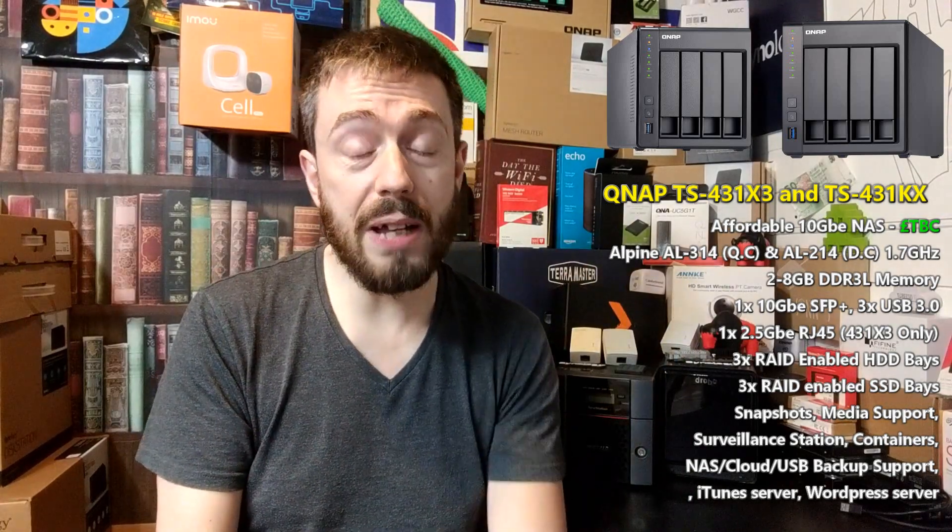This four-bay device from QNAP arrives with support for a whole host of QTS 4.4.1 applications. We've got Container Station support, Surveillance Station support, backup support, synchronization support, and the traditional multimedia support — Photo Station, Video Station, and Music Station. However, this is a very affordable solution.